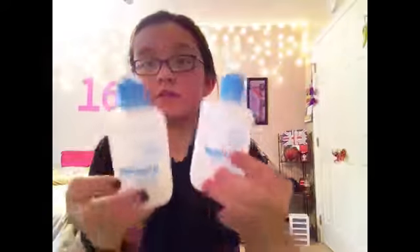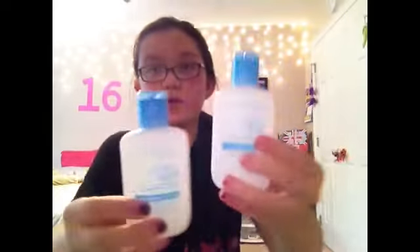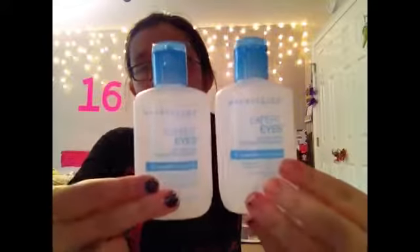Then I have the Maybelline Expert Eyes 100% oil-free eye makeup remover, for washable eye makeup. I have two of these because I love them so much. They also make a pink bottle one which is for waterproof makeup. I just use a cotton ball to take the makeup off. I'd say these are like three to four dollars, so they're really affordable. This is 2.3 fluid ounces — I'm pretty sure it's big enough to bring on a plane without them taking it away.